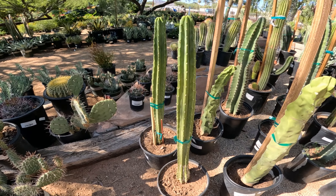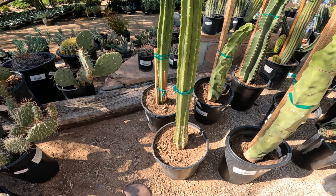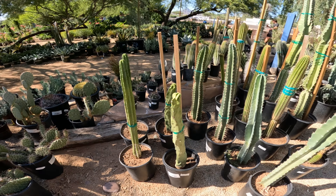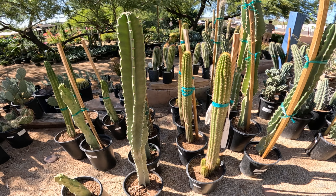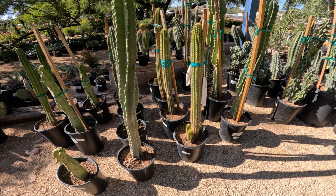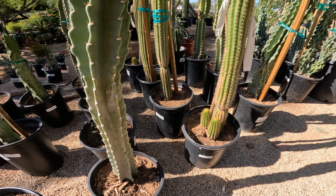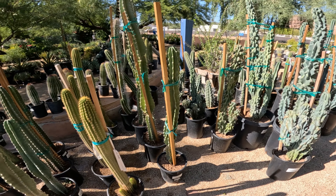And this is Trichocereus candicans at $70.99. This is probably Peruvian apple — Trichocereus spacianus at $60.99.